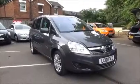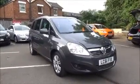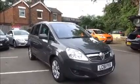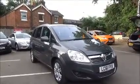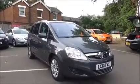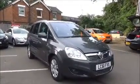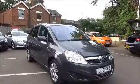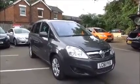Welcome to NowVoxel. Here today we have a Voxel Zephira Elite. This is a 1.7CDTi engine, 5-door vehicle fitted with a 6-speed manual transmission. Finished in technical grey, this car was first registered in October 2011 and as you can see is on a 61 plate.